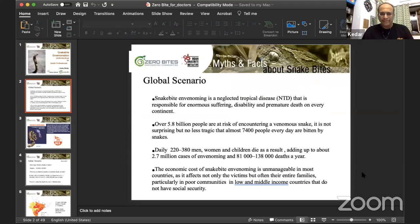Snakebite is now on the WHO's global neglected tropical disease list. More than 5.8 billion people are at risk of encountering a venomous snake. 7,400 people every day are bitten by snakes globally — 220 to 380 die daily — adding up to about 2.7 million cases of envenomation and 81,000 to 130,000 deaths a year.